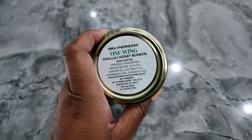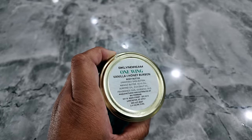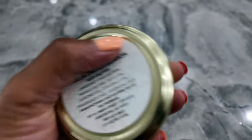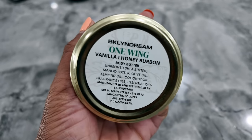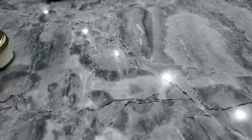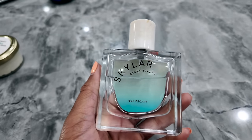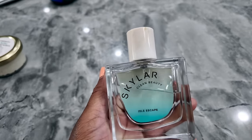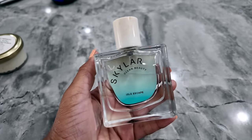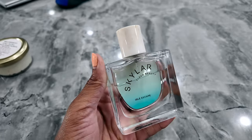Happy Wednesday! I realized I didn't come on last night to show a fragrance because I decided not to wear one — it was late, so I just put on a scented body butter from Brooklyn Dream: Vanilla Honey Bourbon, and that's what it smells like. Now it's Wednesday and I'm getting ready to go to the gym. I decided to pull something from my gym scents: Skylar I'll Escape. This is a clean, woody coconut scent — very refreshing, very light, very spa-like, definitely great for working out or being outside.